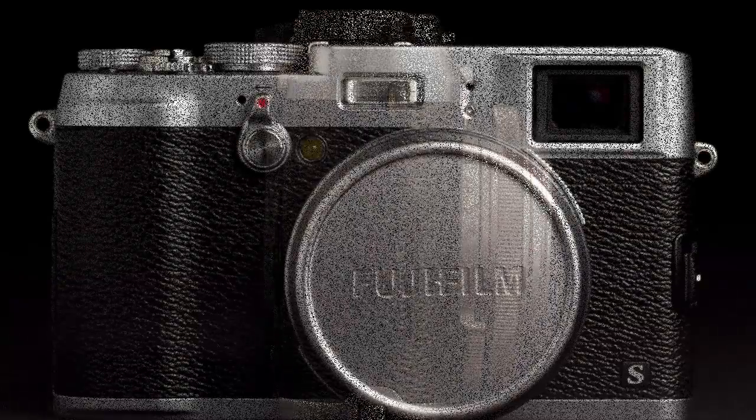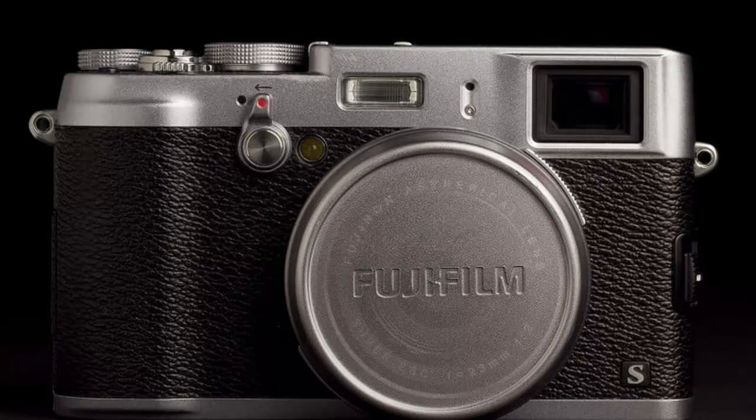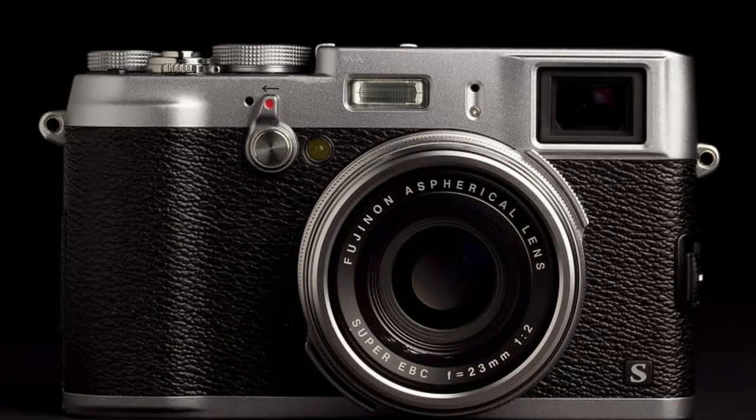In fact, there is no auto mode or scene options. The X100s simply has Program, Aperture Priority, Shutter Priority, as well as full Manual. You're basically on your own, my friends.